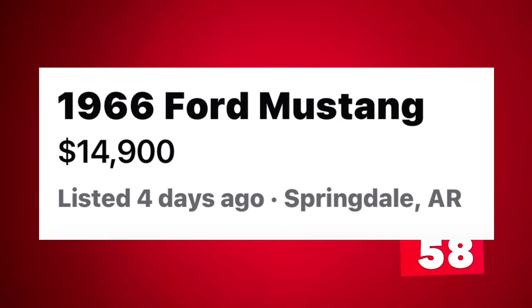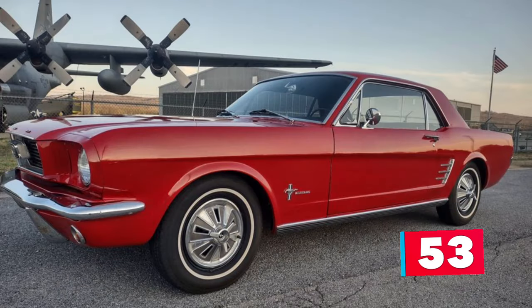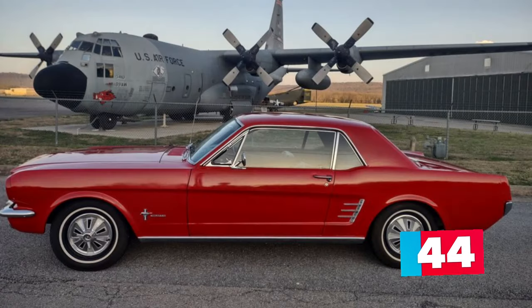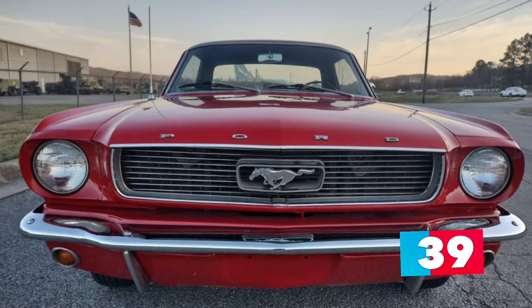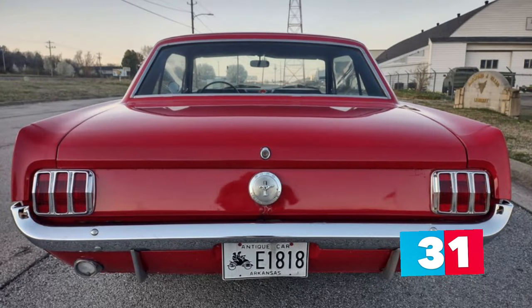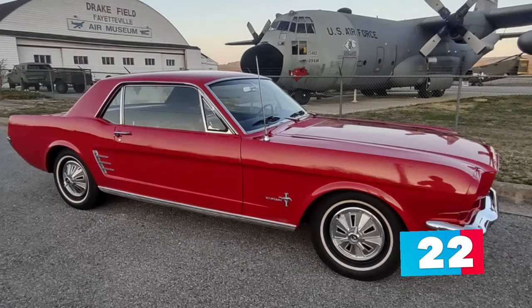Number 10: 1966 Ford Mustang listed in Springdale, Arkansas for $14,900. This is a one-owner, ready-to-drive-anywhere red 1966 Ford Mustang with 66,286 miles on it. This is a great-running six-cylinder Mustang and is all original except for some maintenance items and a nice repaint a few years back. It is powered by the original six-cylinder engine with a manual three-speed transmission that's right at home at 65 miles per hour on the highway. The AC blows but is not currently cold and has a minor donut gasket leak in the exhaust.